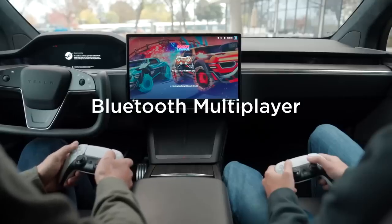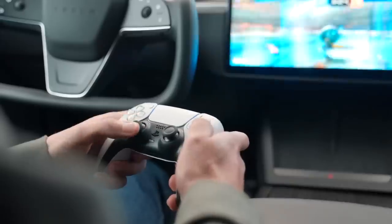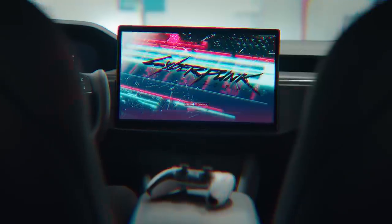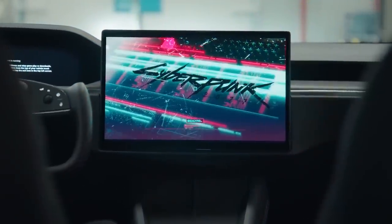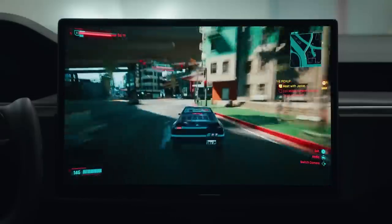Bluetooth gaming controller. If you want to use a game controller with your Tesla, you could use a wired controller or a wireless controller plugged into one of the car's USB ports. That has now changed — Tesla now allows the wireless controller to be connected to the vehicle via Bluetooth.